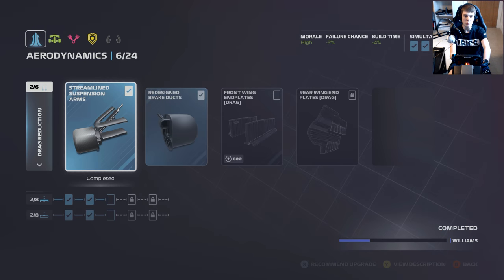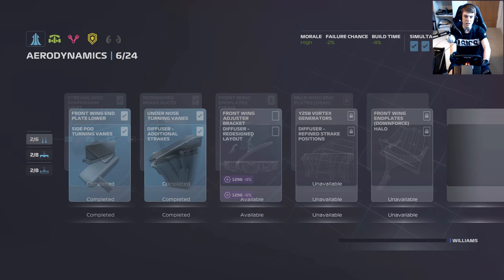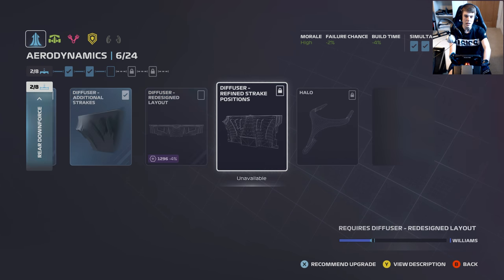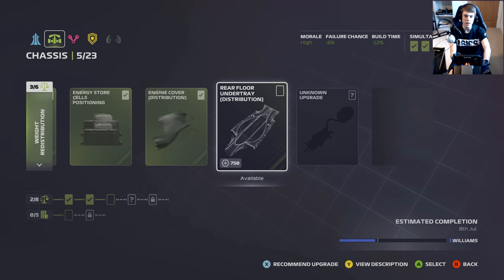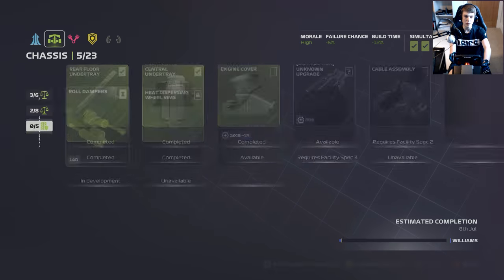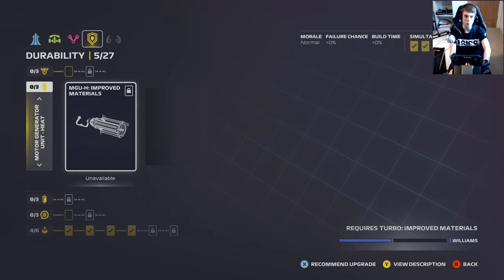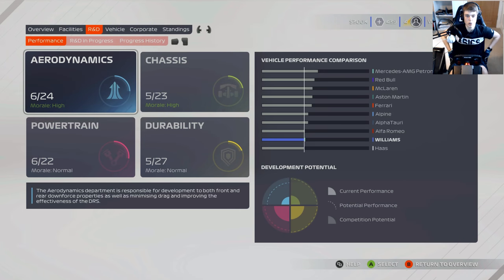Fingers crossed we should be able to apply a couple more upgrades before we head into this weekend. Are there any more aero upgrades we can go with? The front wing end plates — we'll go with that, should be ready for Silverstone. We can't afford the bracket, so we'll go with the roll dampers as a cheaper option. That should be ready for Silverstone as well. Don't really want to go with the durability one — the durability on the car is pretty strong at this stage.